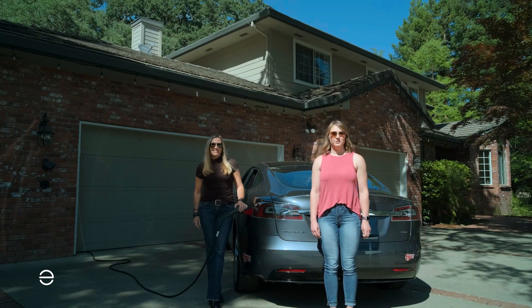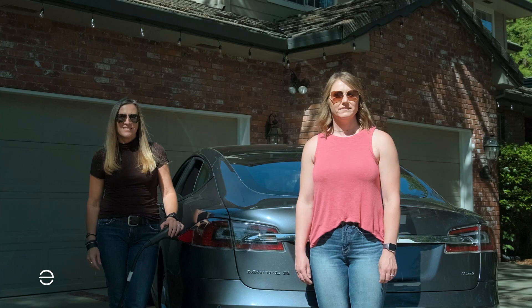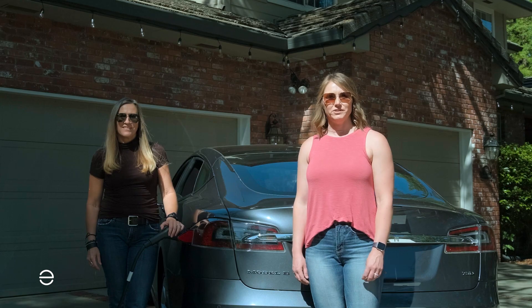Hi, we're both with Enphase Energy and today we're here with another series of frequently asked questions. This one is focused on EV charging. Safety comes up a lot because electricity, right? So can you talk a little bit about the things that really matter when you start thinking about an EVSE and putting it in your home?